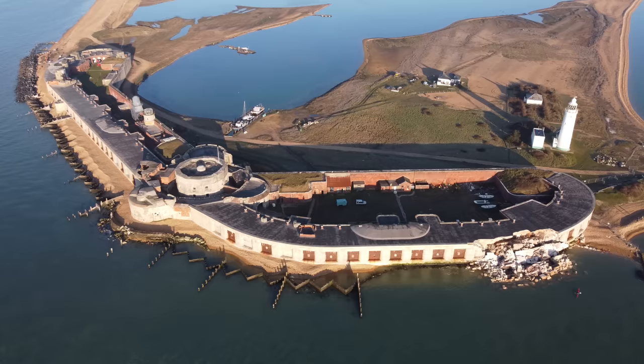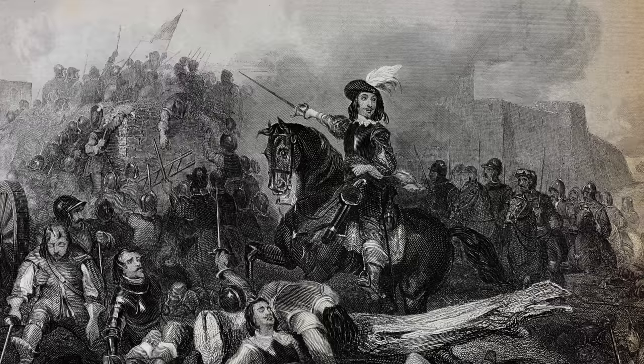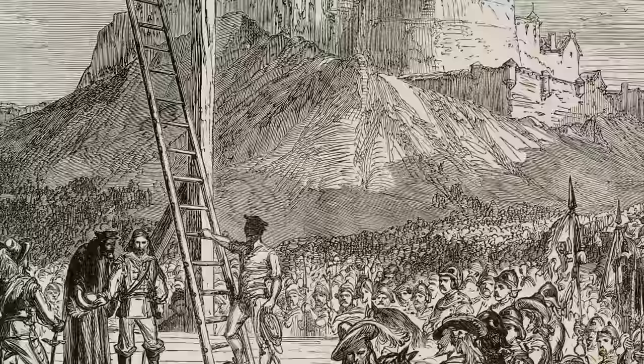Castles became less important, at least militarily, as the medieval period moved into the early modern. They were central to episodes of the Wars of the Roses and although Henry VIII built coastal fortifications, they'd largely settled into life as increasingly comfortable palatial residences. The English Civil War in the middle of the 17th century saw castles pressed back into the kind of service they hadn't seen for 200 years, when tensions between King Charles I and Parliament spilled over into warfare between 1642 and 1651. Castles were garrisoned by both sides and were the scenes of some bitter sieges.